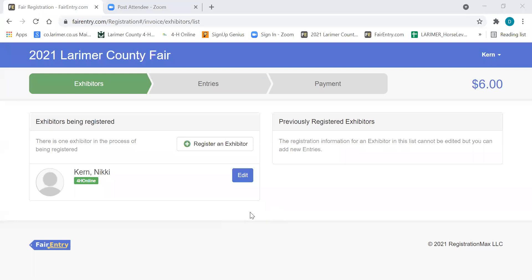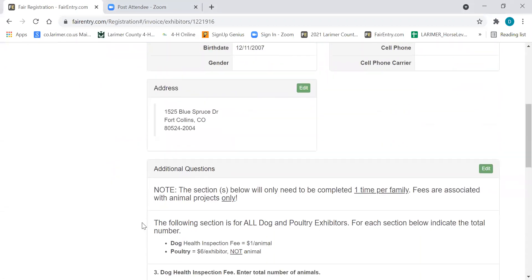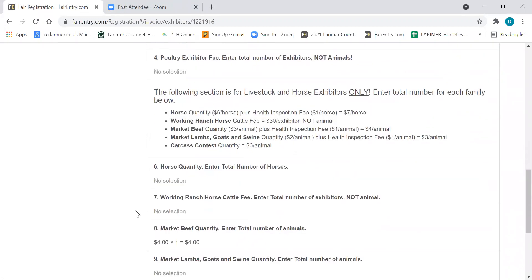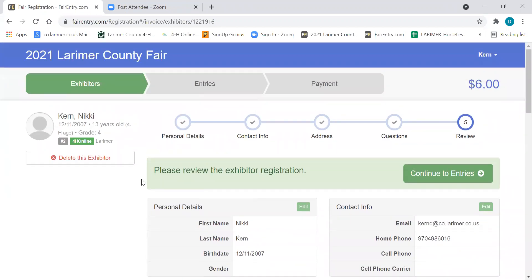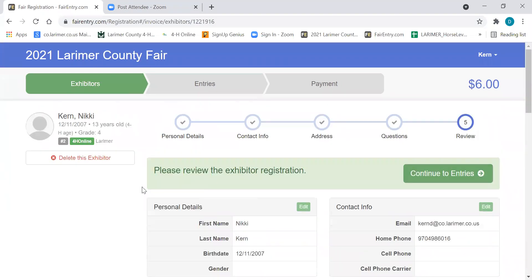So then you want to find your exhibitor. I have a pretend exhibitor — Nikki is going to be our subject tonight. The first thing you need to do is check that everything about your exhibitor is correct. This information comes directly from 4-H online, so it should be all correct for you. If you scoot down, it has some questions that need to be answered pertaining to the animals that you're entering in fair, and a lot of people are missing this section. So I did want to cover it. I'll go back to exhibitor here at the top and we're going to edit my exhibitor, Nikki Kern.